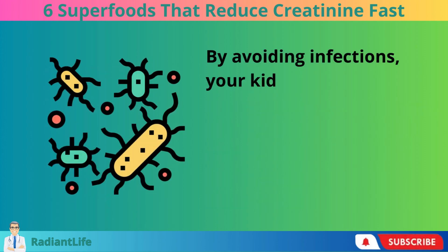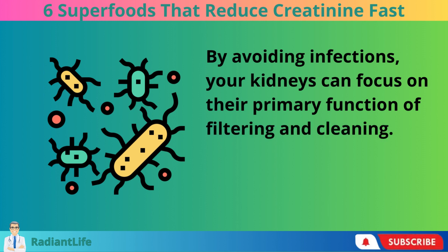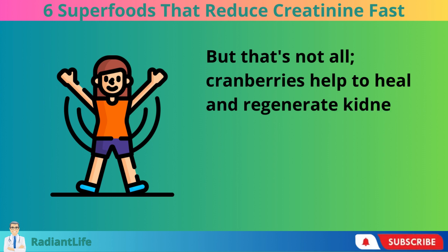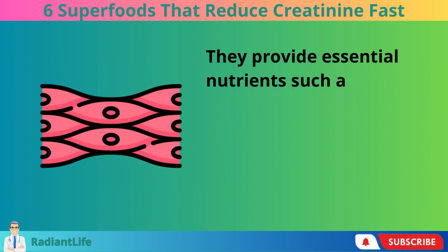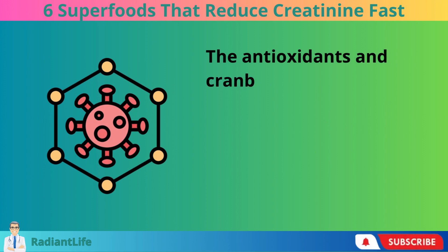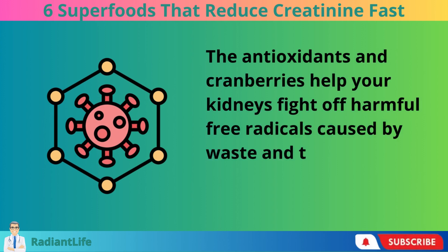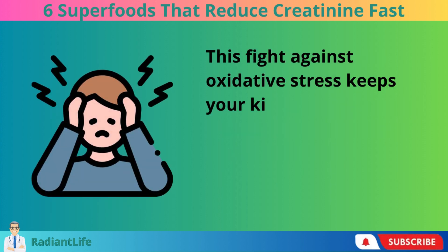By avoiding infections, your kidneys can focus on their primary function of filtering and cleaning. Cranberries help to heal and regenerate kidney cells. They provide essential nutrients such as vitamin C, E, magnesium, and B vitamins, which aid in tissue repair. The antioxidants in cranberries help your kidneys fight off harmful free radicals caused by waste and toxins. This fight against oxidative stress keeps your kidneys healthy over time.